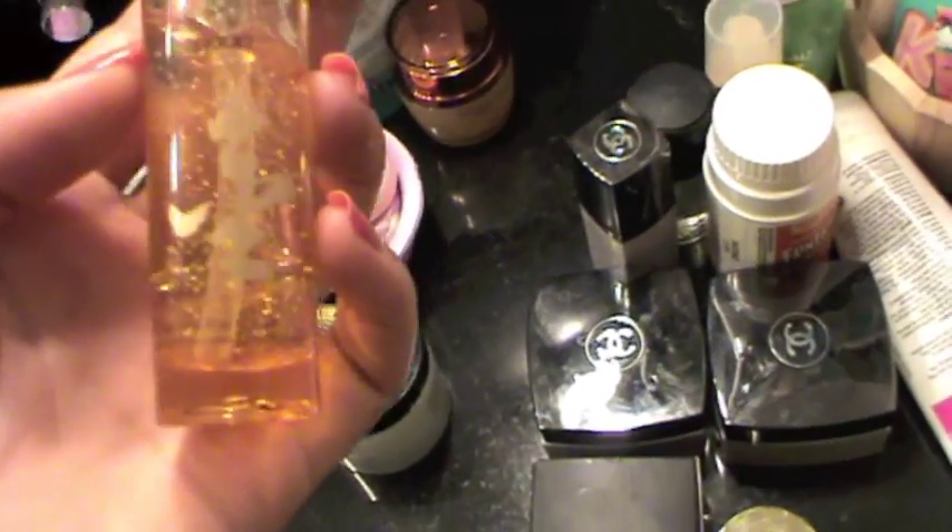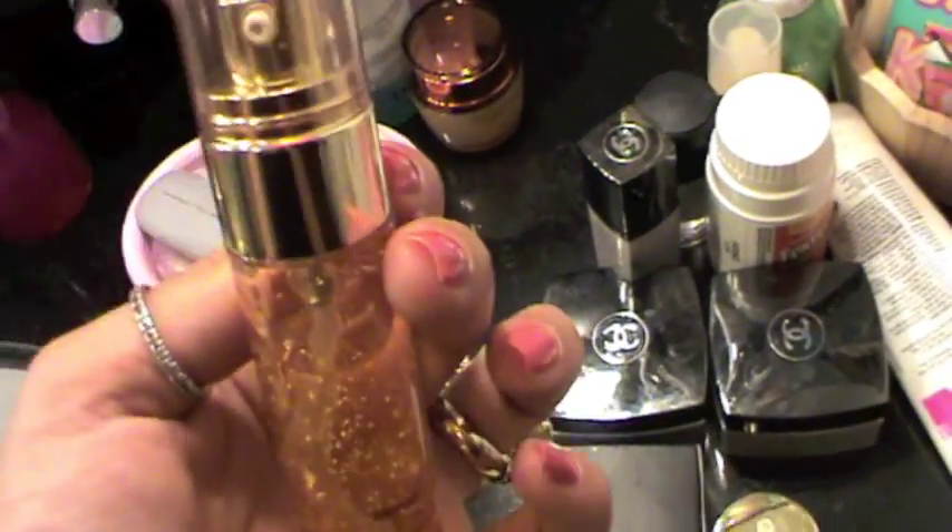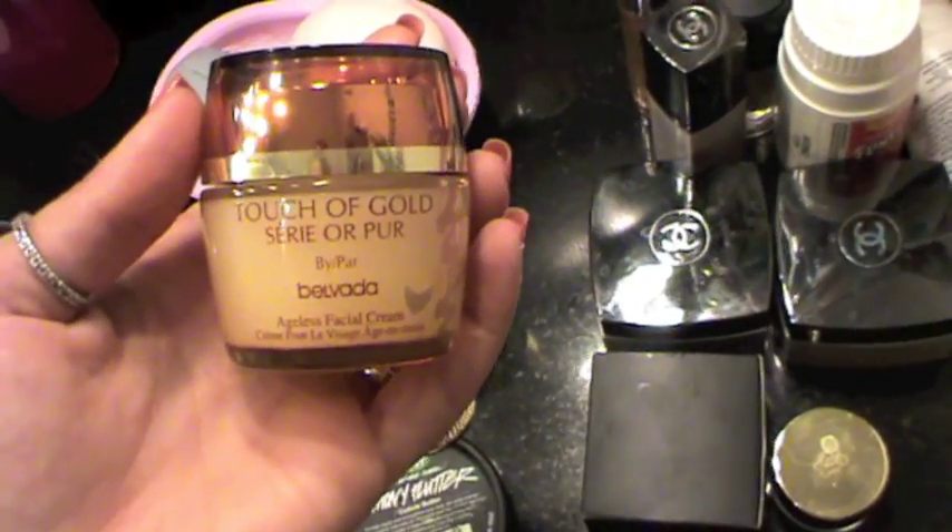I have Bilveda Touch of Gold cream that I got from Outlook — I used quite a bit of it, not pretty sure if I like it or not. I also have the Touch of Gold ageless facial cream from Bilveda.